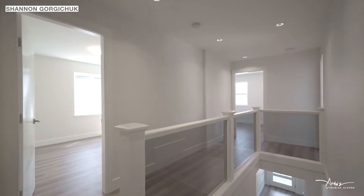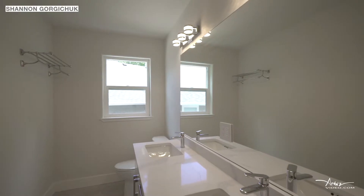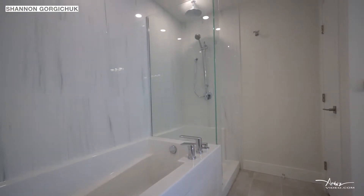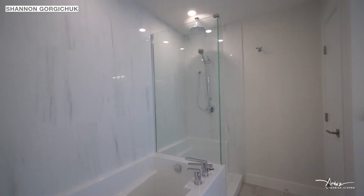Retreat upstairs to your master bedroom with spa-like en suite, double sinks, hot water on demand, separate tub and tiled shower with rain shower head.